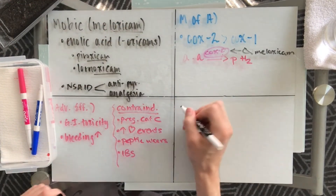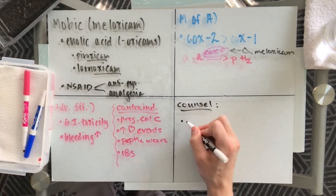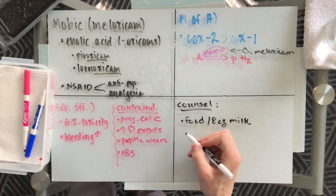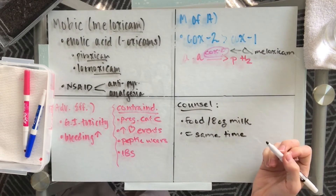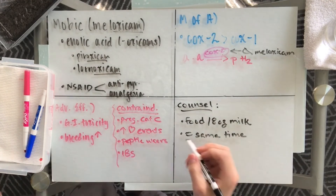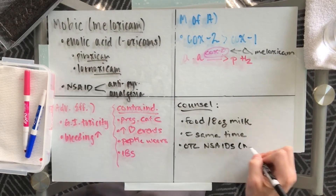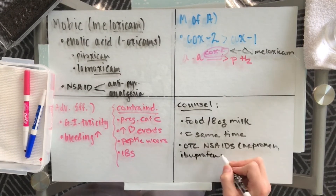Lastly, I'll discuss some counseling points with your patients. Because we mentioned that it is hard on the stomach, it's important that this medication is taken with food, or at least 8 ounces of milk. With that half-life of about 20 hours, this is taken around the same time every day. Studies show that this medication works better when taken consistently, not just as needed, to help overall inflammation decrease. It's also very important to mention that because there are over-the-counter NSAIDs within the same family, patients should definitely avoid naproxen or ibuprofen in adjunct to this medication.